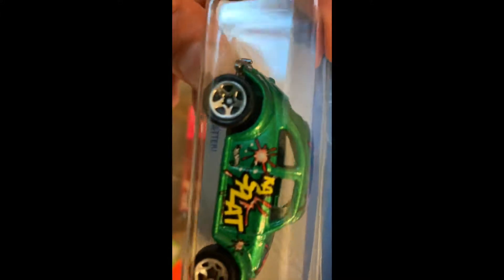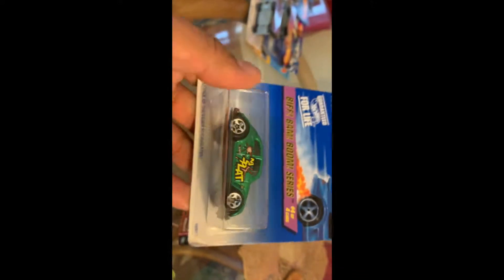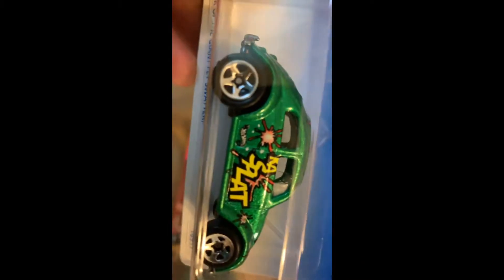Found this one here — a 1996 release; paid a buck for it, not a bad deal. Got this one here as well, obviously a newer release — still looks really nice. I have the black version as well, which I bought a few weeks ago.